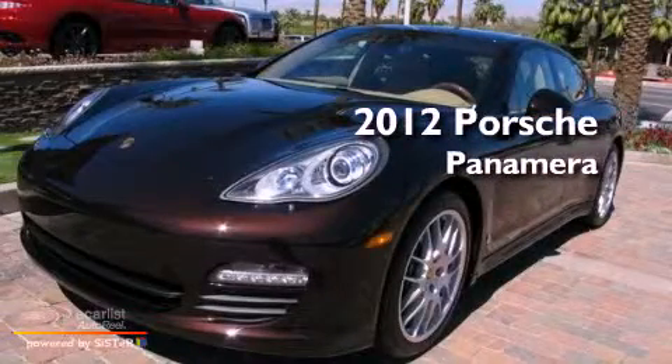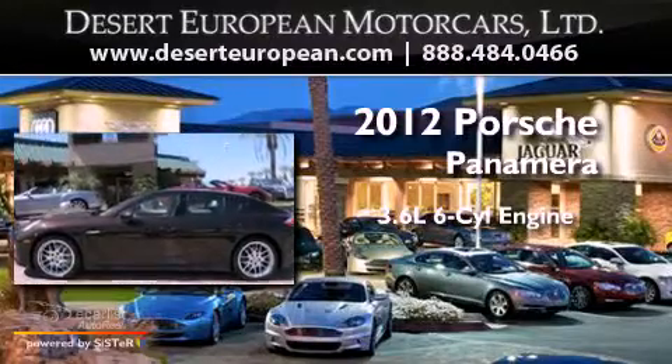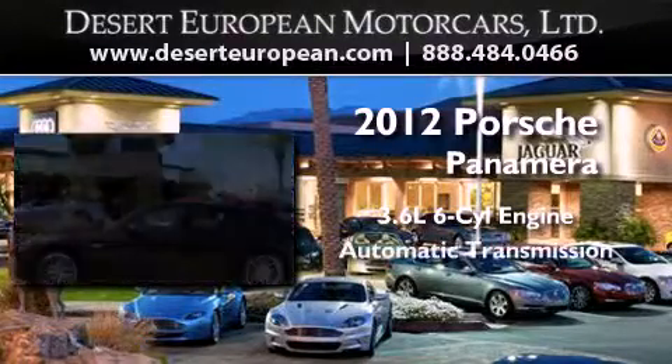This is a brand-new 2012 Porsche Panamera. It features a 3.6-liter, six-cylinder engine and an automatic transmission.